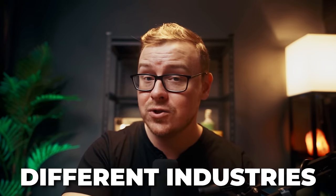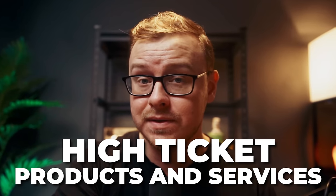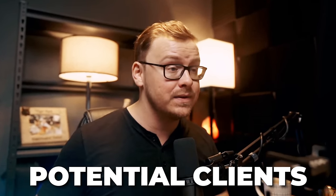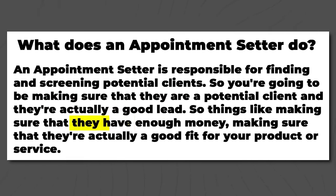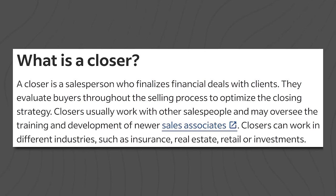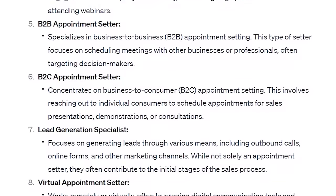Next is an appointment setter — actually a really good career that goes by different names in different industries. In the technology B2B space it's called a business development representative. Basically, you'd be working for a company that sells high-ticket products and services worth thousands of dollars, finding and screening potential clients, making sure they have the budget and are a good fit for the product or service, and then sending qualified leads to the closer — the person responsible for negotiating and closing the contract.